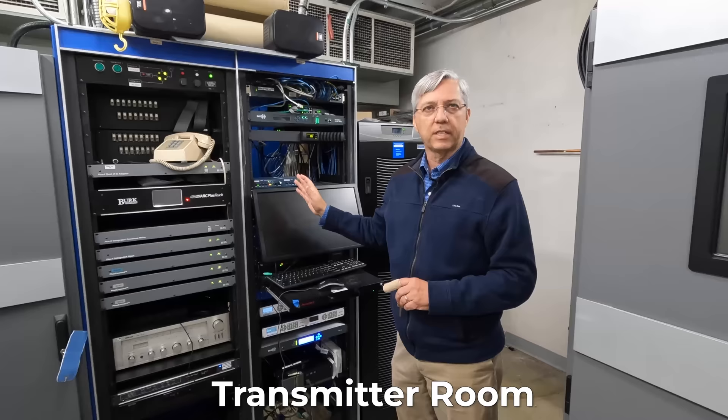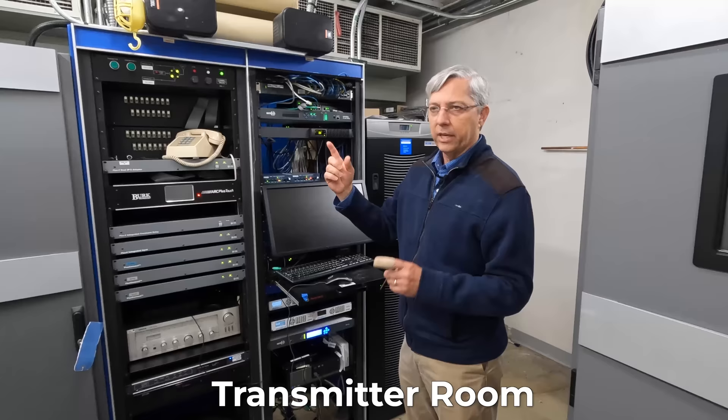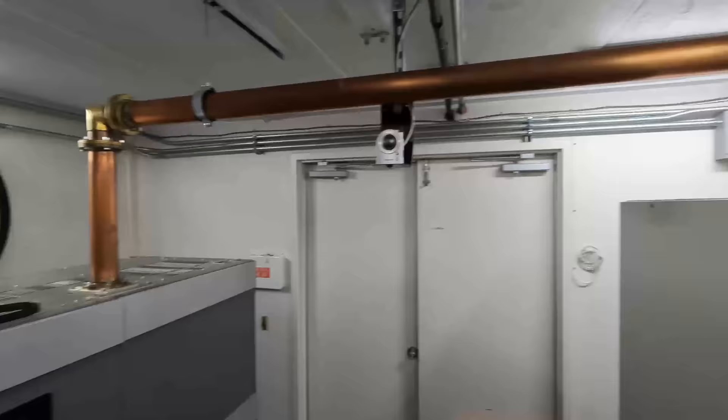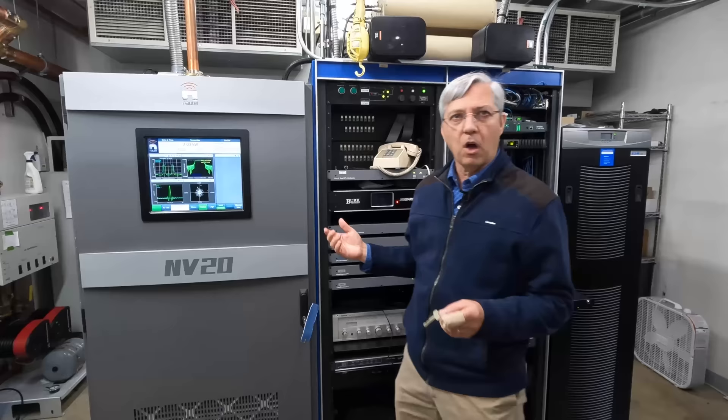Digital audio comes across from the studio, wherever it is on the planet, comes into this room, and one set of audio will go to the HD transmitter and one will go to the analog transmitter. The HD transmitter is often a pre-done group of packets, all IP, that just goes into the transmitter.